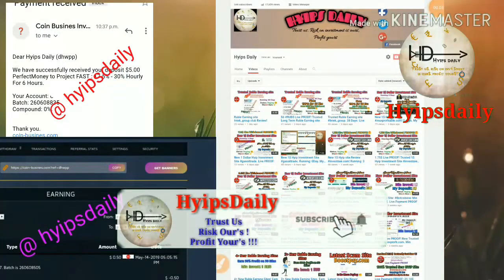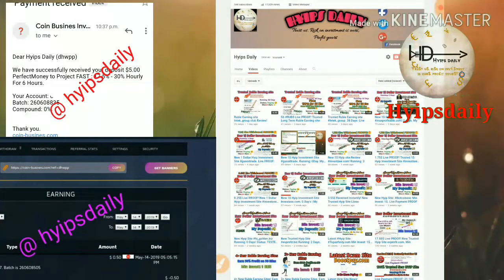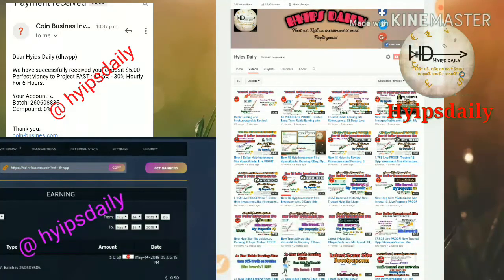Hello friends, welcome back to our YouTube channel Hype Steady. In this video we're going to discuss a new dollar investment site called coin business dot-com. The site was launched just one hour ago. I tried to invest $5 on the site to monitor it, and I also tried to withdraw 50 cents as a live withdrawal proof. We'll also discuss how to get started, how to make a withdrawal, and how to make a deposit.